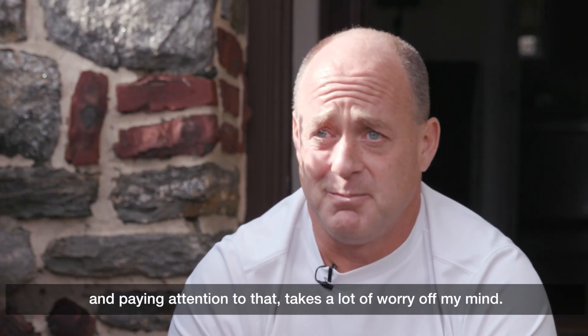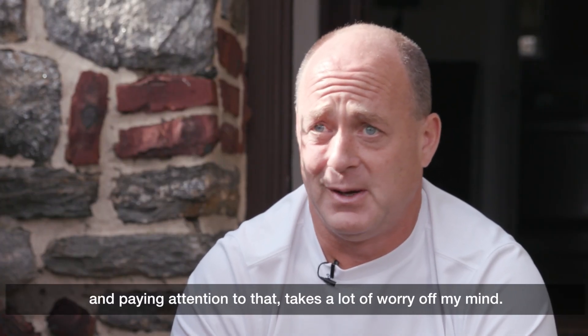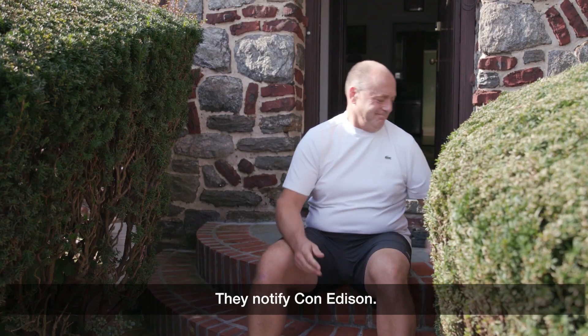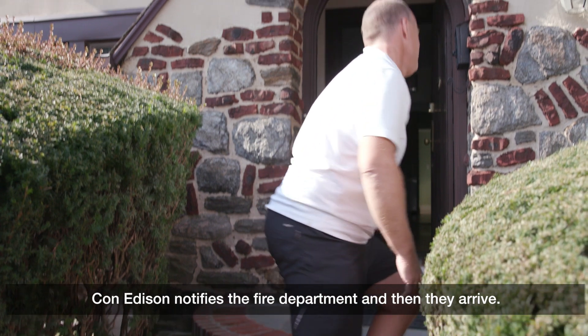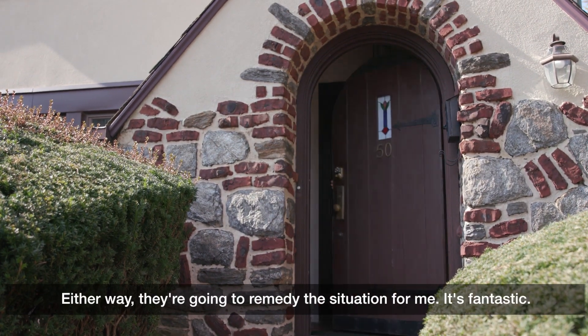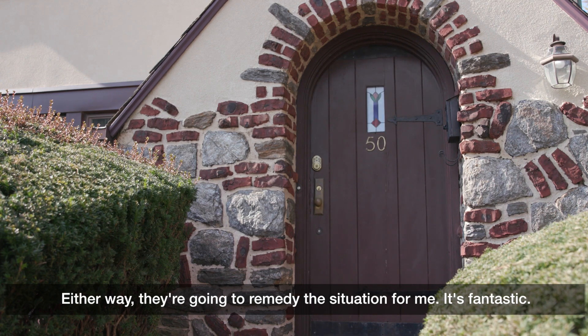Having somebody detecting gas leaks and paying attention to that takes a lot of worry off of my mind. I don't even have to think about the detector in my basement. They notify Con Edison, Con Edison notifies the fire department, and then they arrive — so whether I'm home or not, they're going to remedy the situation for me. It's fantastic.